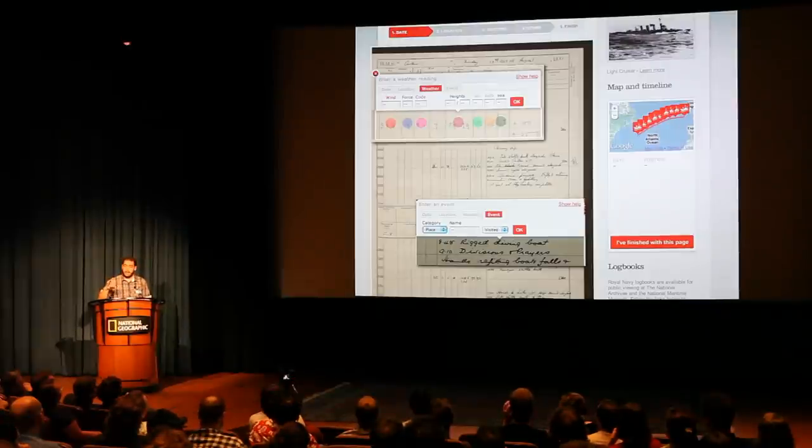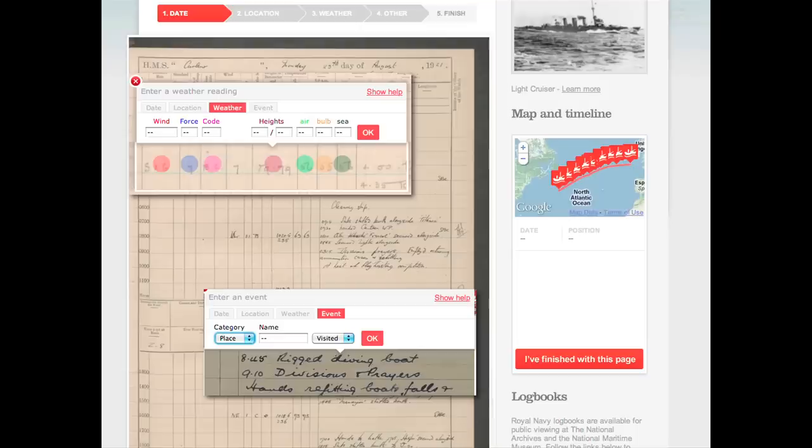They also have data about what the weather was like — the wind, the forecast, and so on. And very interesting also are the side notes about what was going on on the boat — like if someone dies, or if there's a party.